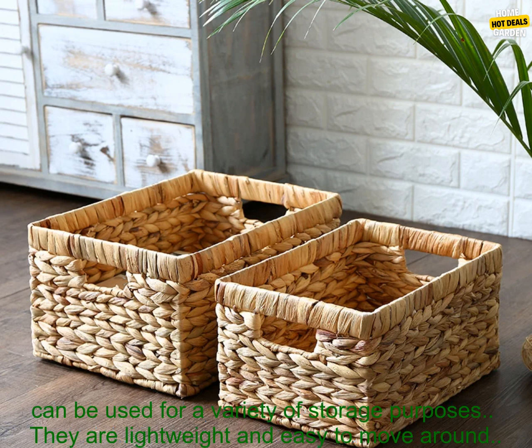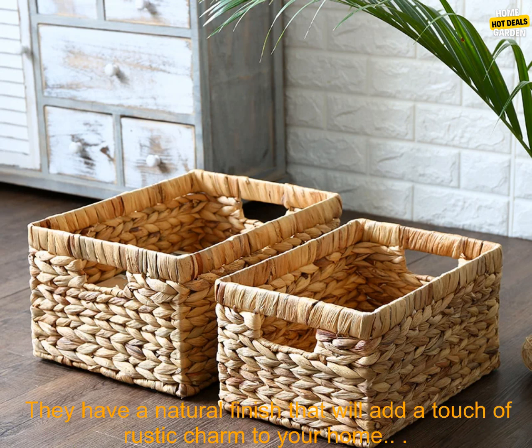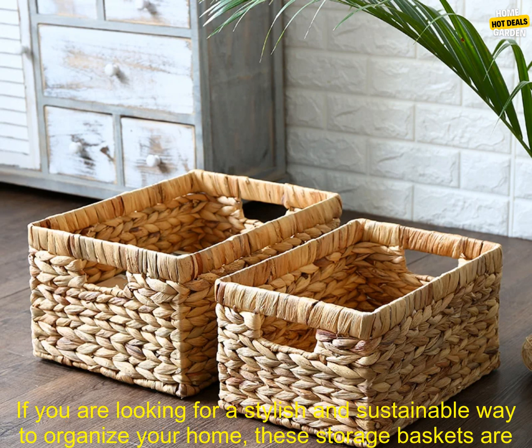Here are some of the benefits of using these storage baskets: they are made of a sustainable material, they are sturdy and durable, they can be used for a variety of storage purposes, they are lightweight and easy to move around, and they have a natural finish that will add a touch of rustic charm to your home.